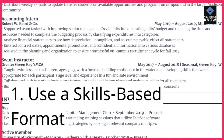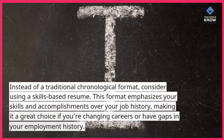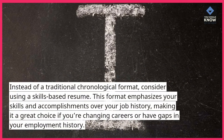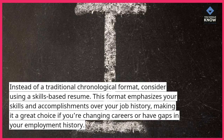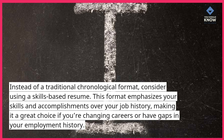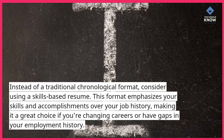1. Use a skills-based format. Instead of a traditional chronological format, consider using a skills-based resume. This format emphasizes your skills and accomplishments over your job history, making it a great choice if you're changing careers or have gaps in your employment history.